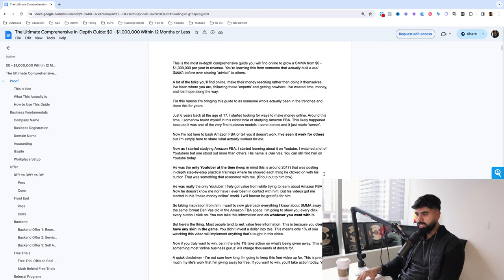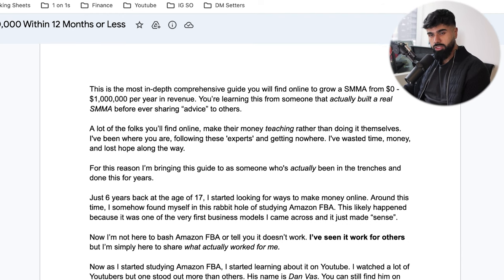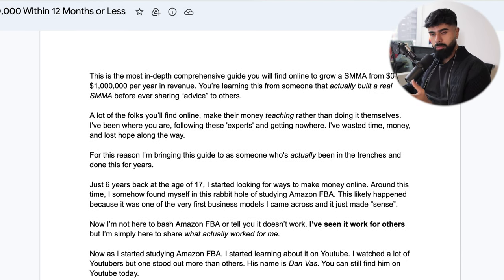What is this training going to look like? This is going to be the most in-depth, comprehensive guide you are going to find online on how to grow an SMMA from $0 to $1 million per year in revenue. You're learning this from someone that actually built a real SMMA before ever teaching or giving advice to anyone else. Most of the people you're going to find online make their money teaching rather than doing.